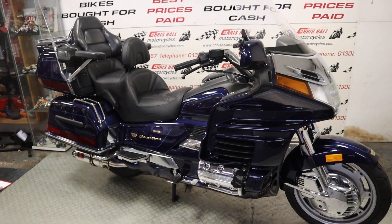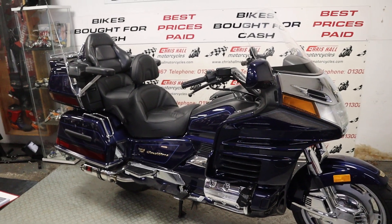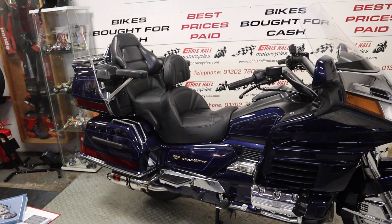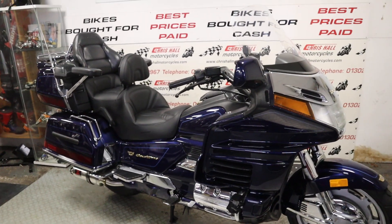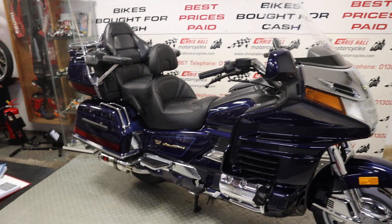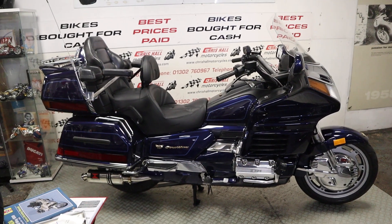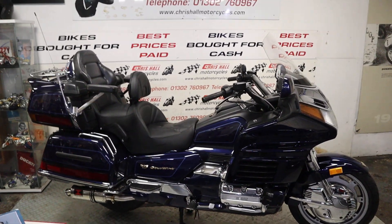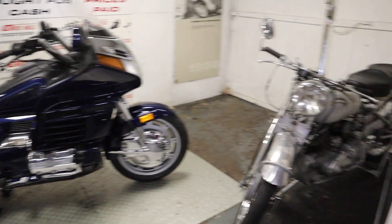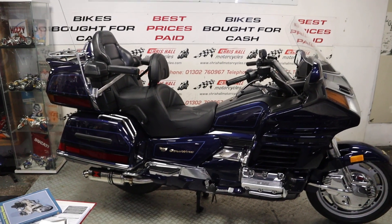Before I get too into this video — the price is always in the description below. Loads of people still message me asking where the price is. We have various algorithm reasons why we don't put the price in the video, and the main reason is if we reduce the price or alter it I don't need to redo the video. Even on some classics like Vincents, prices are still increasing.